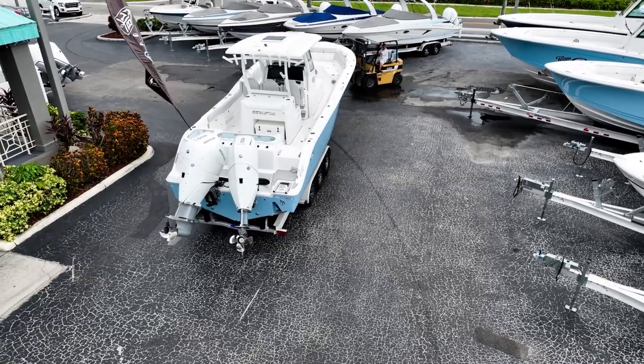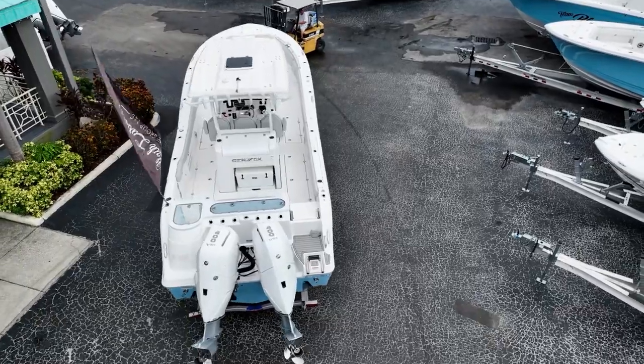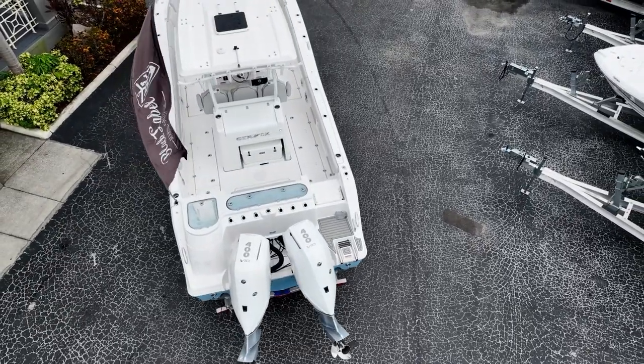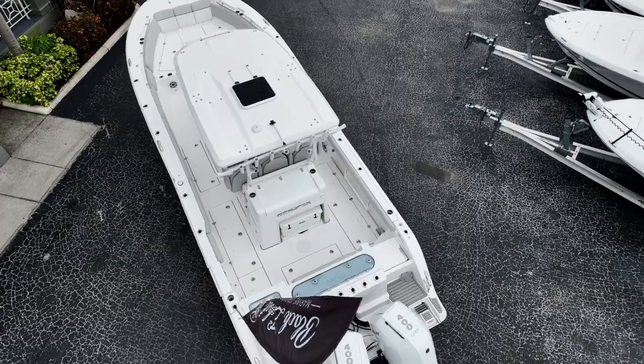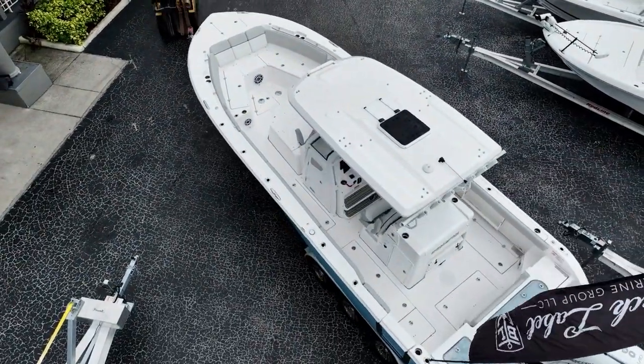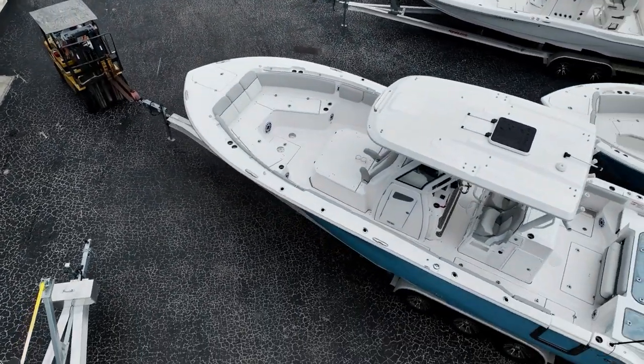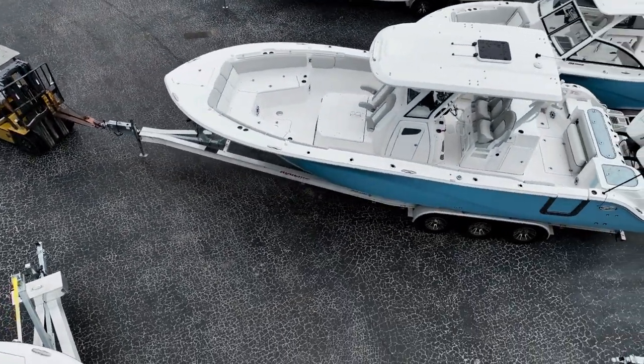But the innovation doesn't stop at the boat. Black Label Marine Group also sets the standard for Seafox sales and service. As a three-time consecutive winner of Seafox's award for the number one volume dealer in the country, the Black Label crew intimately understands these advanced boats. Their expertise equips you with ideal specifications to match your fishing style and boating needs.